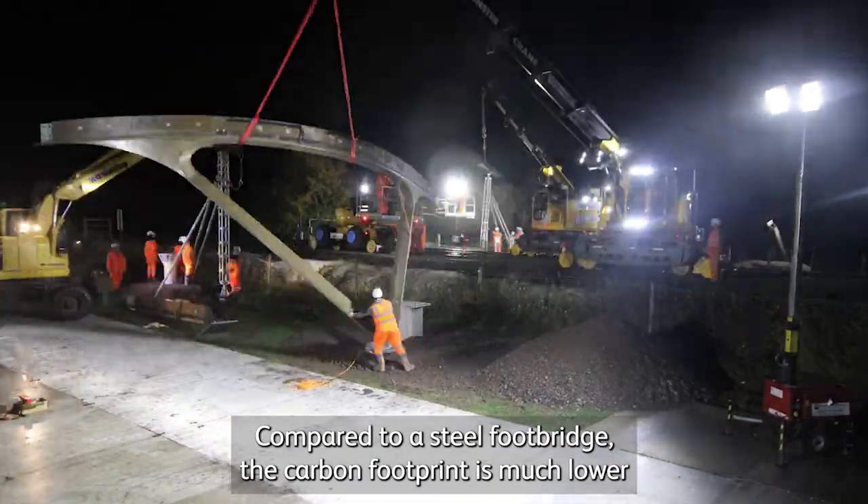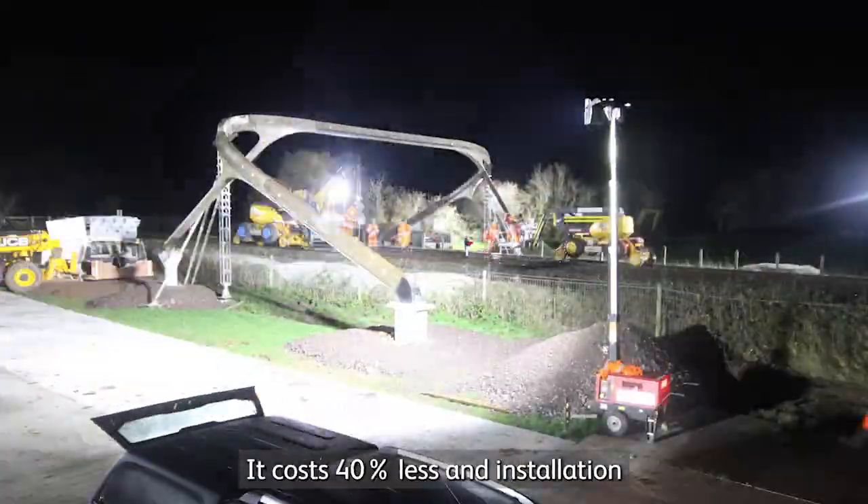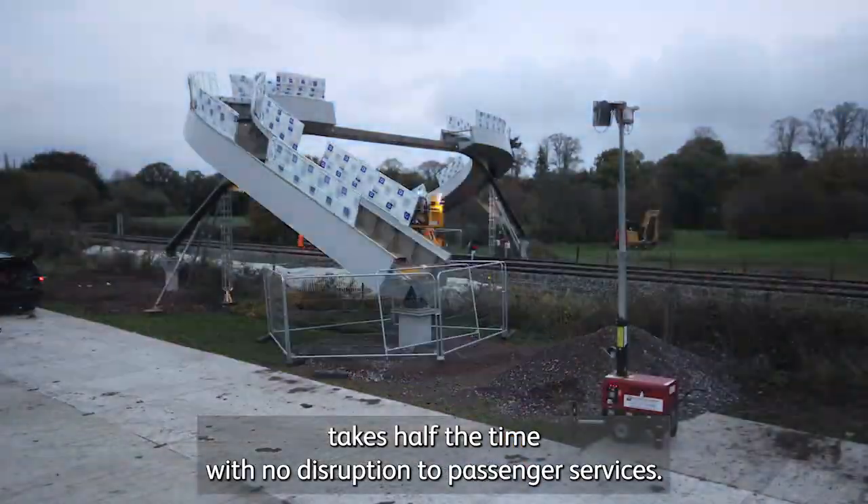Compared to a steel footbridge, the carbon footprint is much lower as no concrete is used. It costs 40% less and installation takes half the time with no disruption to passenger services.